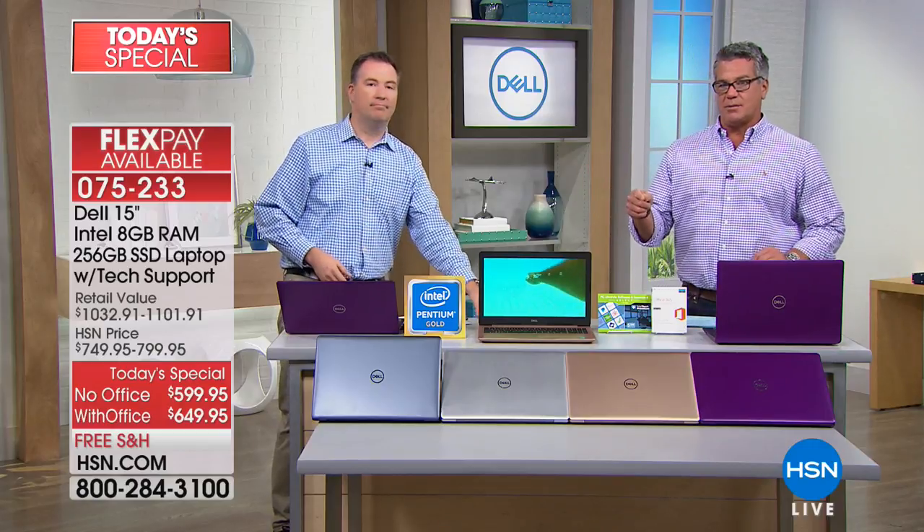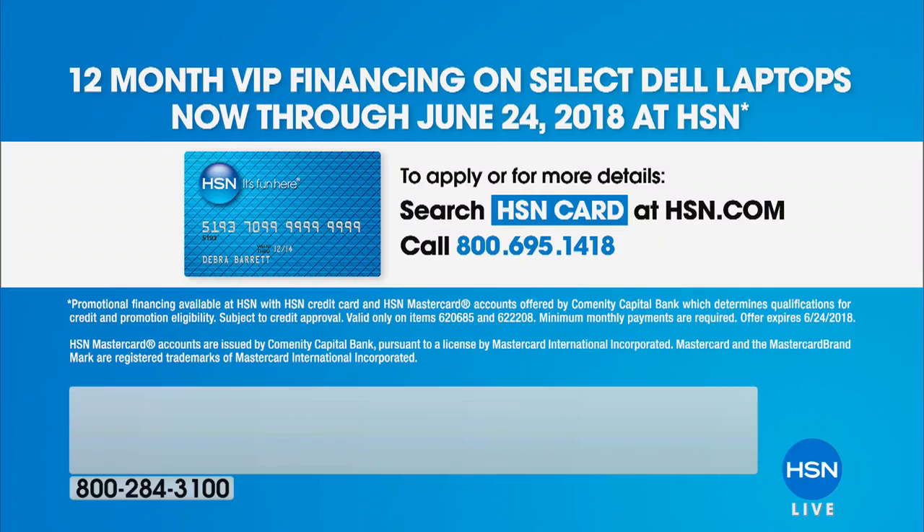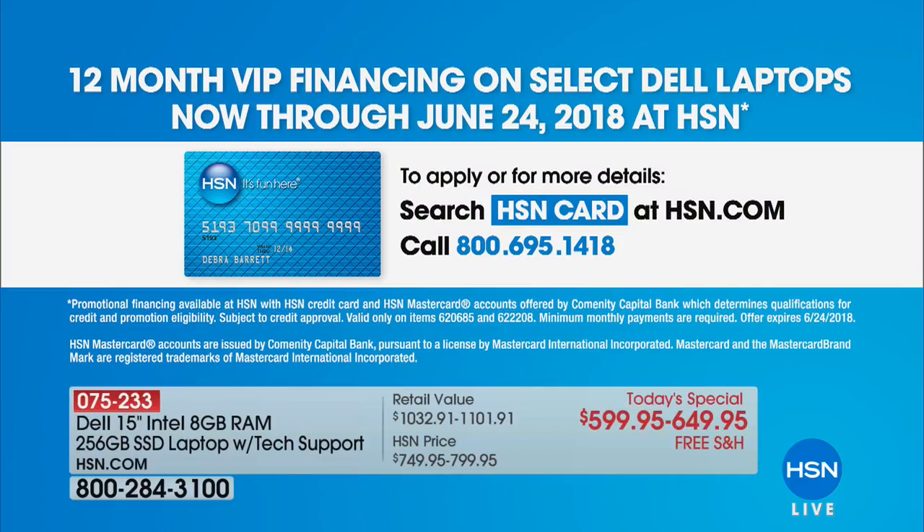If you do the VIP 12-month paying with an HSN credit card — if you don't have one, get one. You get a discount off your first item, I think it's $10 today. So you'll actually get this a little bit cheaper and your monthly payments will be a little bit less. If you don't have a card, there you go — you can read that information to be able to get it.